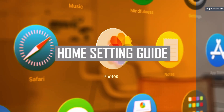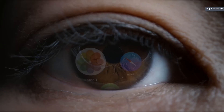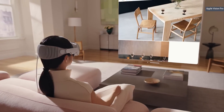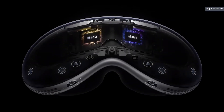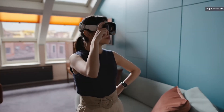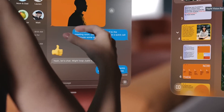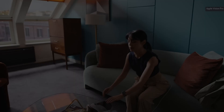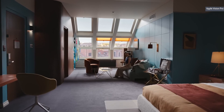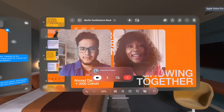Setting up the Apple Vision Pro in your home — a step-by-step guide. Are you excited to set up the Apple Vision Pro in your home? If you're a true tech enthusiast, you probably can't wait to experience the latest and greatest features of this stunning device. Luckily, setting it up is quick and easy. Whether you're a tech novice or a seasoned pro, you'll be able to get your Apple Vision Pro up and running in no time, from connecting it to your network to customizing the settings.